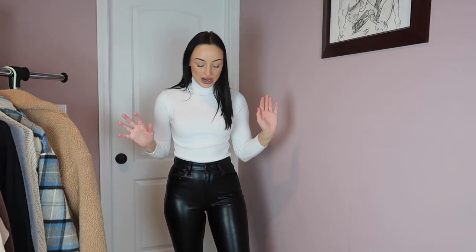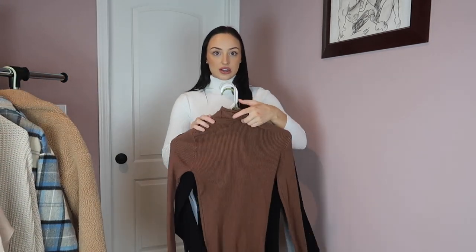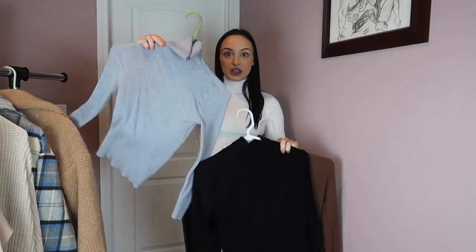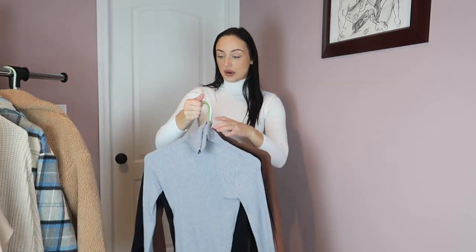So this is the first outfit I'm trying on. This shirt is actually from Shein — I did not think I was gonna like it as much as I do. It came in a pack and I'll link all of these clothes in the description box. I got this in a pack of four: a white, a gray, a black, and a brown. They're literally just turtleneck shirts.